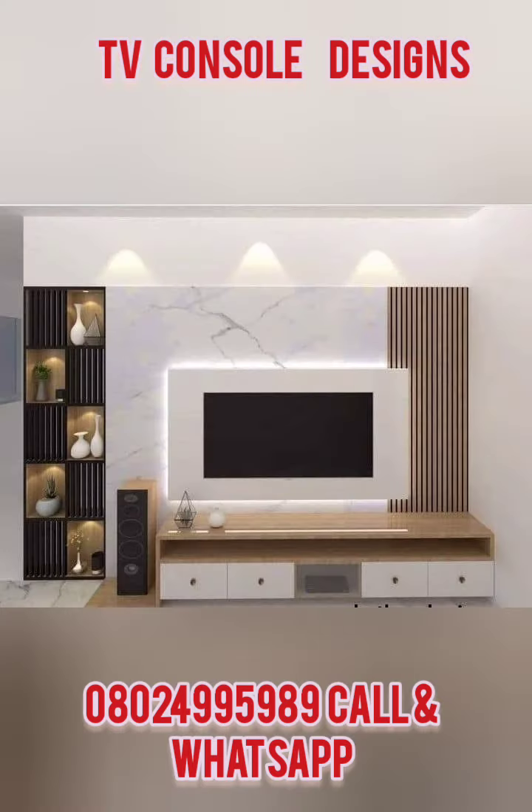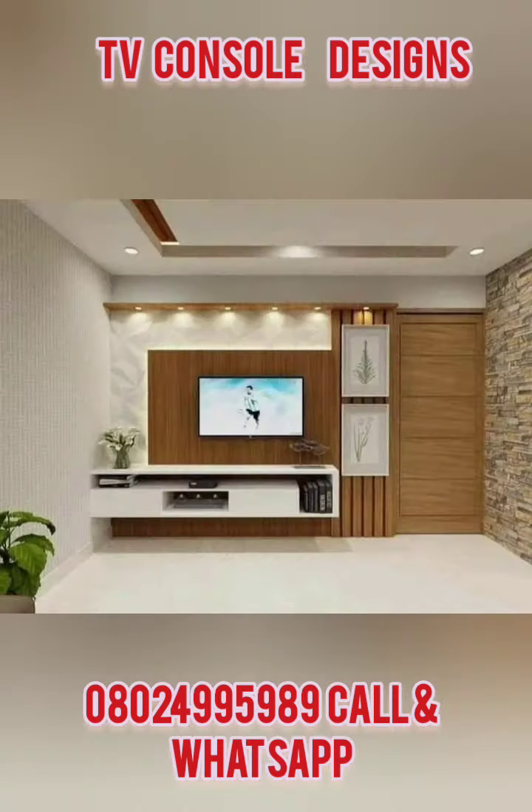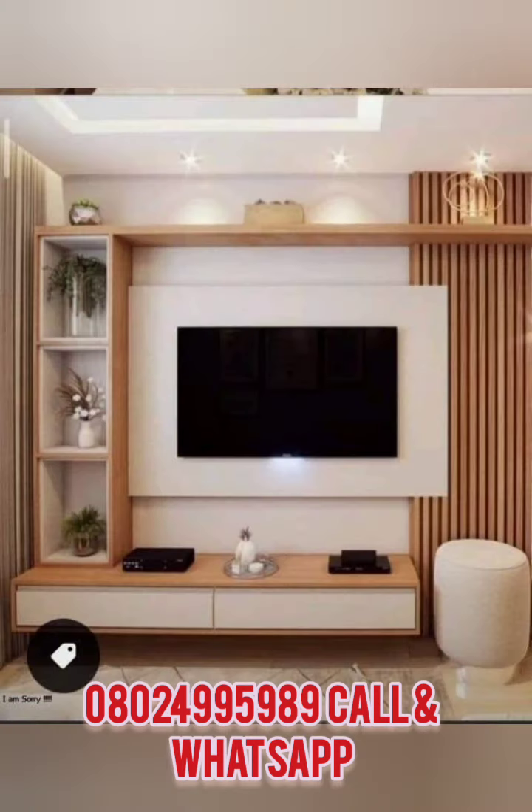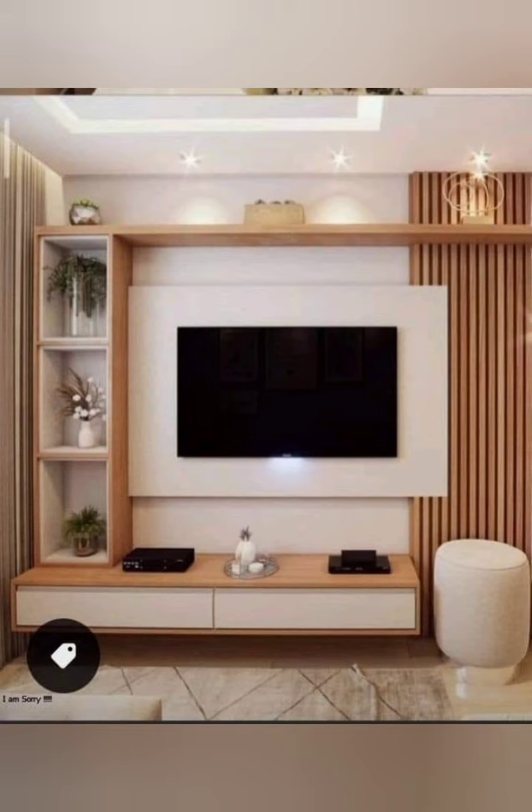Perhaps you want to do a wardrobe or you want to do kitchen cabinets — we can also do that. Contact us on WhatsApp at my number: 0-0-2-4 double-9-5-9-8-9. Thank you, hope to hear from you, I'll see you guys.